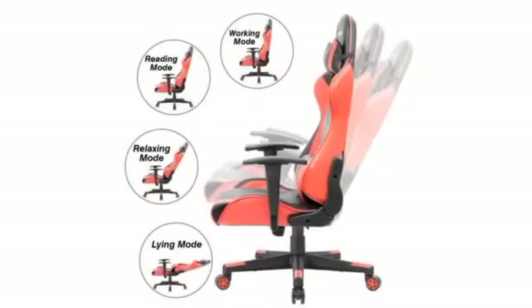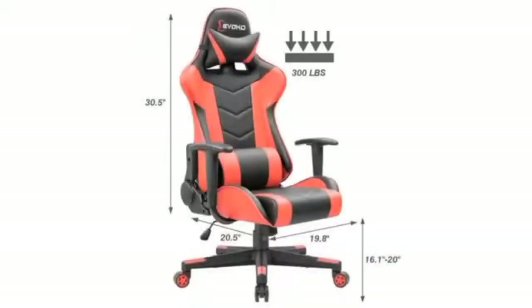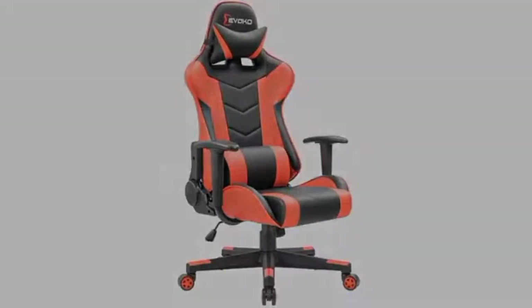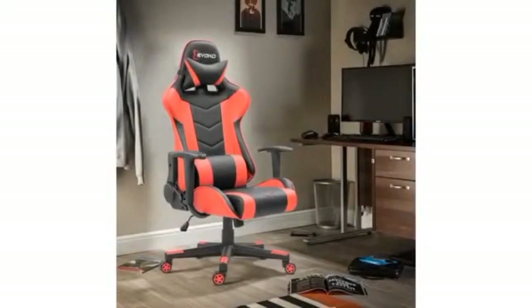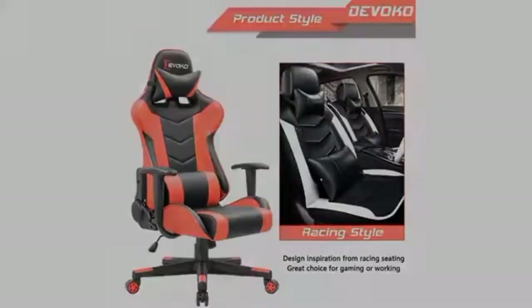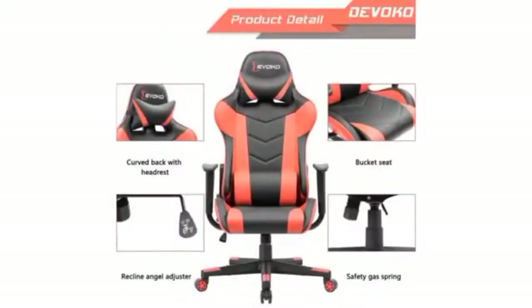The chair can support up to 300 pounds, making it suitable for a wide range of users. Whether you're gaming for extended hours or working long shifts, the Divoco Ergonomic Gaming Chair offers unbeatable comfort, style, and support, making it a must-have addition to any gaming setup or office environment. Upgrade your seating experience with Divoco today.